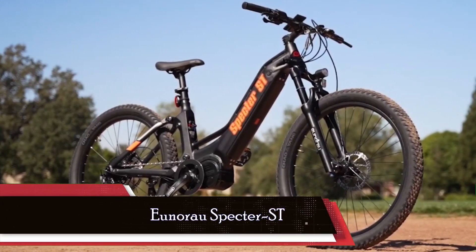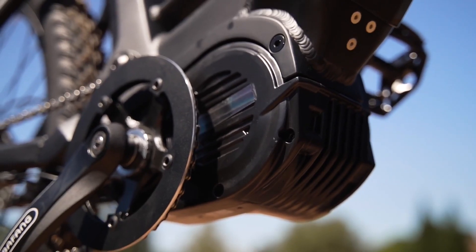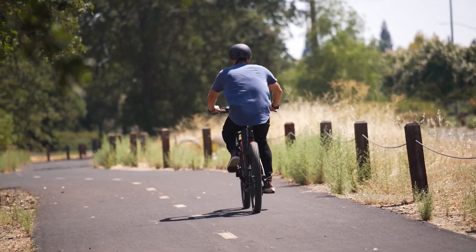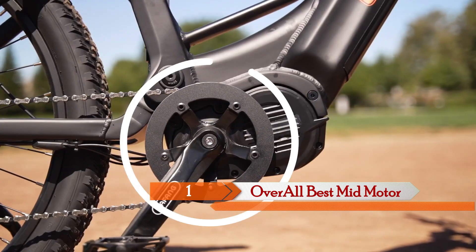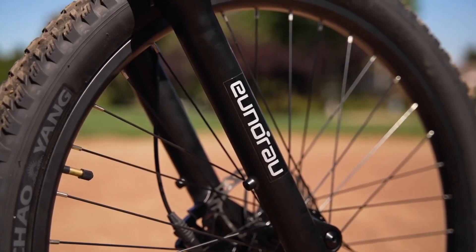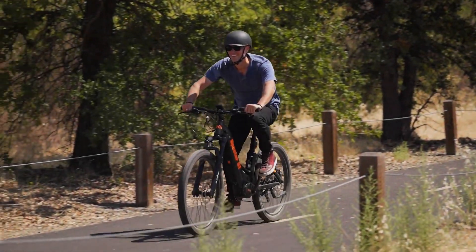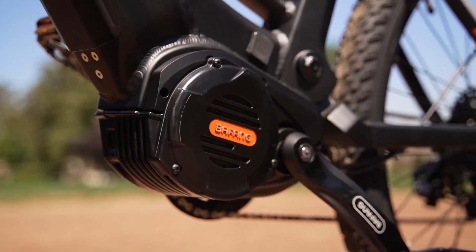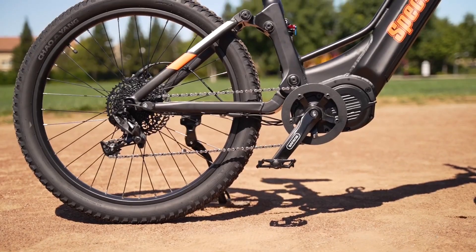Now, for the crown jewel of mid-drive e-bikes, we present the Uniral Spectre ST. Equipped with the Bafang M620 motor, it delivers an astonishing 1000W — peaking at 1500W — and an incredible 160Nm of torque. Its DNM 165mm rear shock and Uniral inverted 140mm travel fork ensure you conquer any trail with finesse and speed. The Spectre ST's torque-sensing pedal assist takes uphill climbs to a whole new level, delivering power that harmonizes with your every pedal stroke. If you crave power, speed, and control, the Uniral Spectre ST is the e-bike you've been dreaming of.